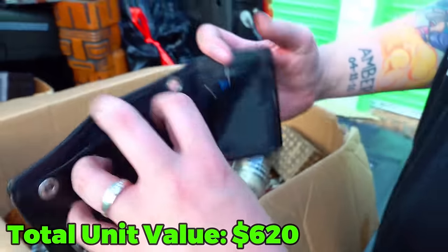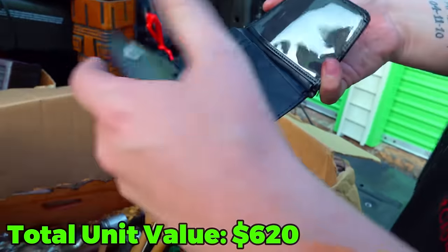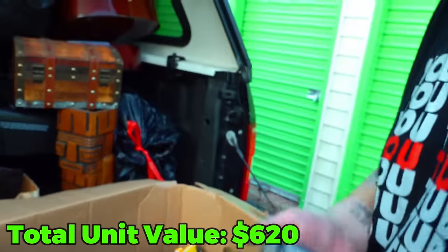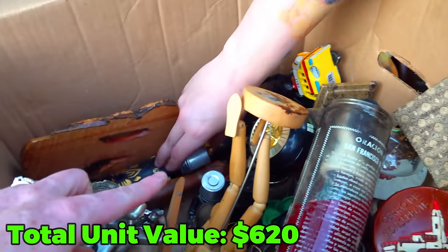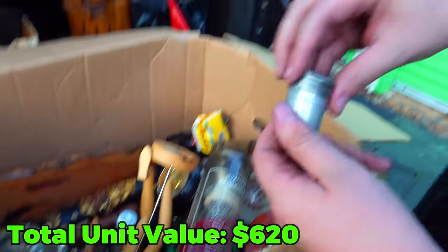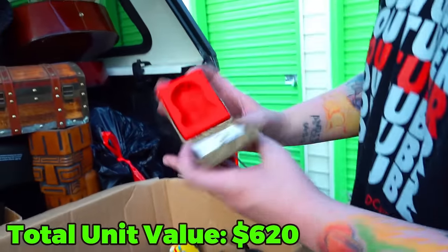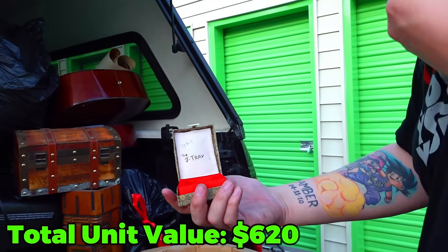It's in the wallet here. You think there's something in there? No. What are the little silver canisters? Probably eyeballs. Nothing. What about this? Nothing. What does that say? The J-Tray? Just keep moving stuff around.